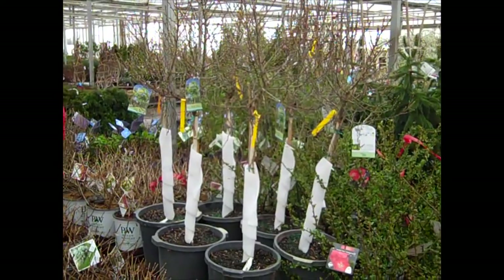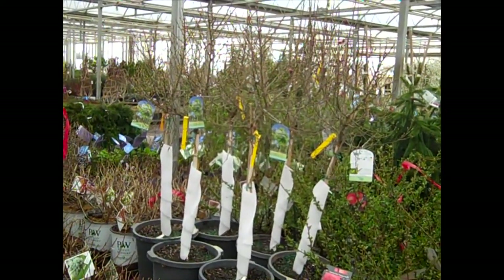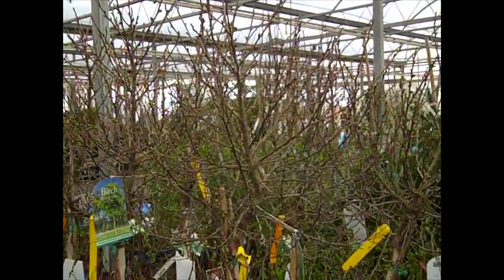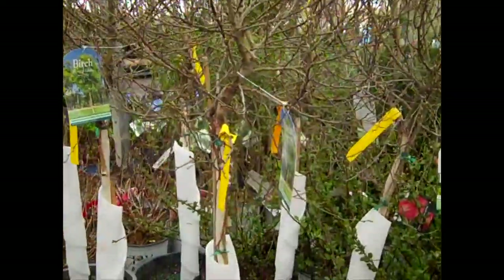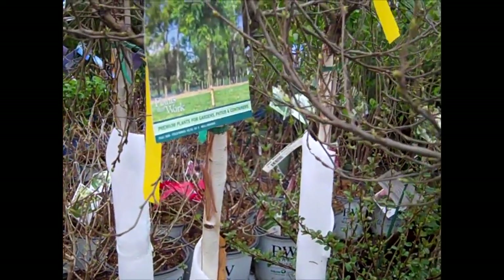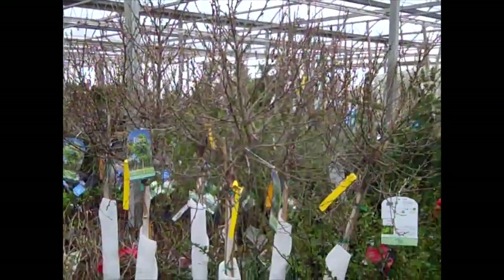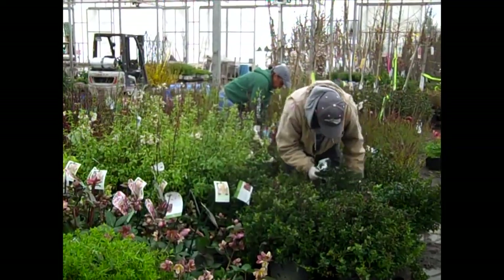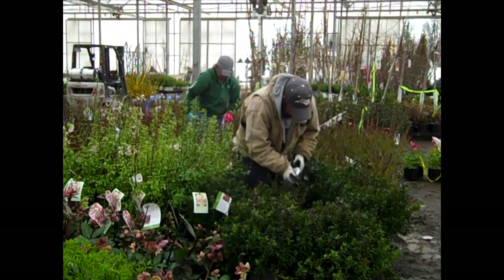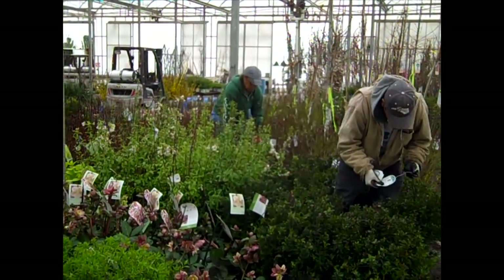I wanted to show you this — this is a dwarf birch called Magical Globe. It's going to keep a nice, tight habit, and it's grafted on Jack Monte. You can see the little head on these — nice plant. As it matures out, you can see the white bark starting to show and peel. You're going to have a great little plant for a courtyard or a small-space garden. This is Betula Magical Globe. Well, that's a quick walk through the dock today — a lot of great plants and options for your next delivery. Be sure to check that availability and get with our sales team. I hope we're loading this truck for you.